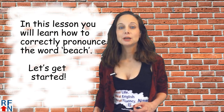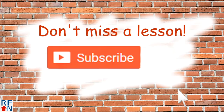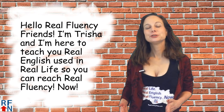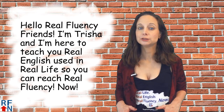In today's English lesson you will learn how to correctly pronounce the word beach. Let's get started. Don't miss a lesson — click the red subscribe button then click the bell. Hello Real Fluency friends. I'm Tricia and I'm here to teach you real English using real life so that you can reach real fluency now.